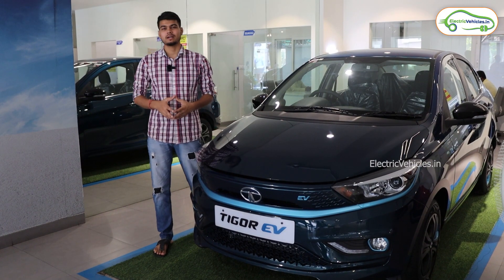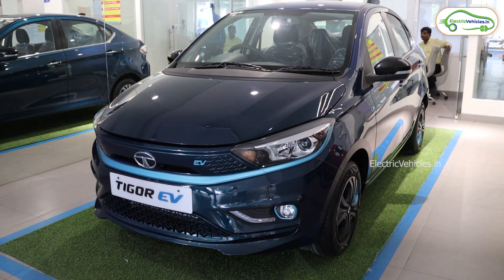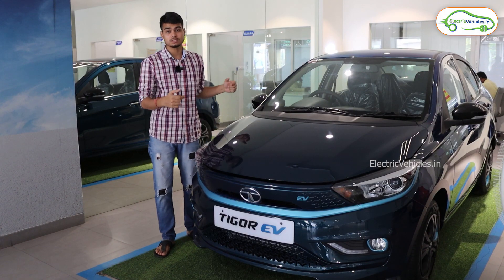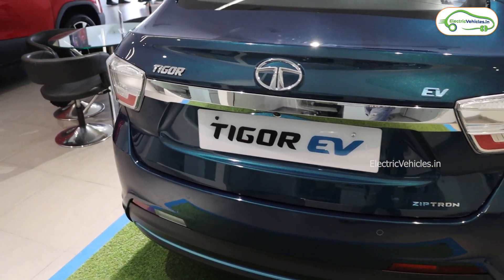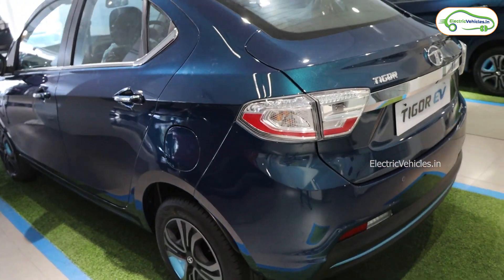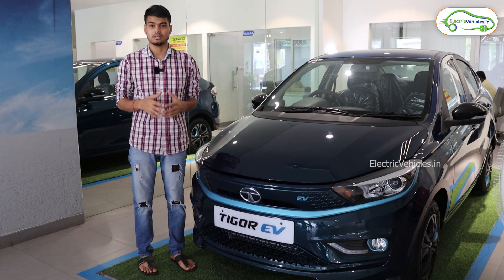Hello friends, this is Manoj Pandey and you're watching Electric Vehicles. Today we are here at Aira Gadda in Hyderabad at Tata's showroom where we are going to review the Tata Tigor EV, which was one of the best-selling electric cars in 2021 — the third most selling electric car that year after the Nexon and MG ZS EV. So let's start the review.